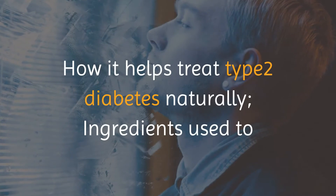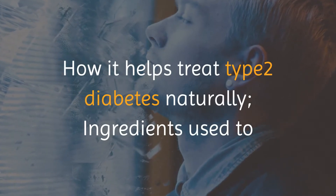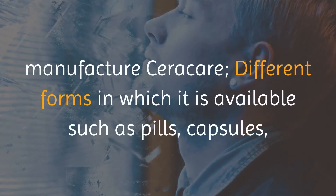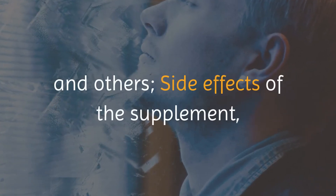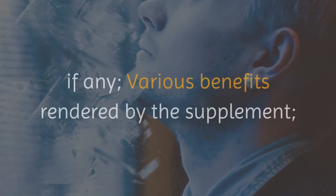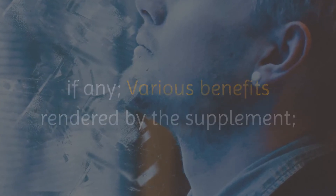How it helps treat type 2 diabetes naturally, ingredients used to manufacture Seracare, different forms in which it is available such as pills, capsules, and others, side effects of the supplement if any, various benefits rendered by the supplement, and customer feedback on the product.